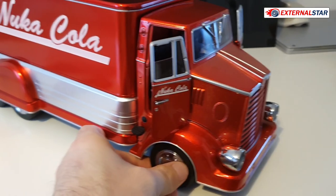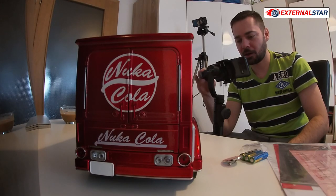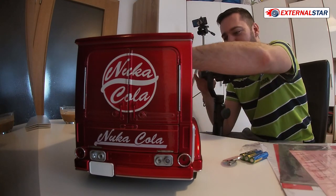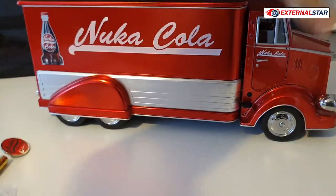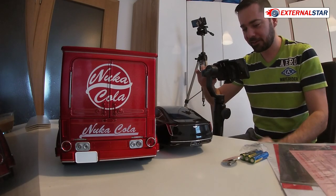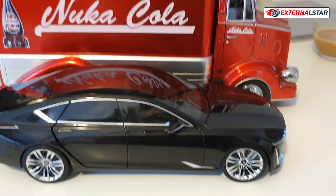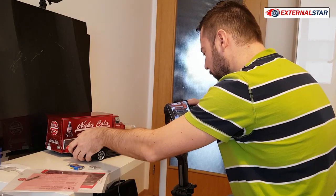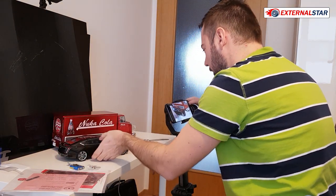This is a really nice Nuka Cola truck which I love so much. I will display it somewhere. Let me bring the last model I reviewed — the Cadillac Escala — just to compare the size of the two cars. This is the Cadillac Escala 1:18 scale, and behind it is the truck I just reviewed. The Cadillac review was very successful with thousands of views.